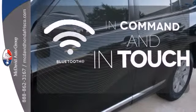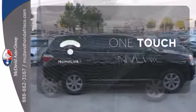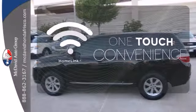Keep your hands on the wheel and eyes on the road with Bluetooth. With HomeLink, one-touch makes your arrival as welcoming as if you'd never left.